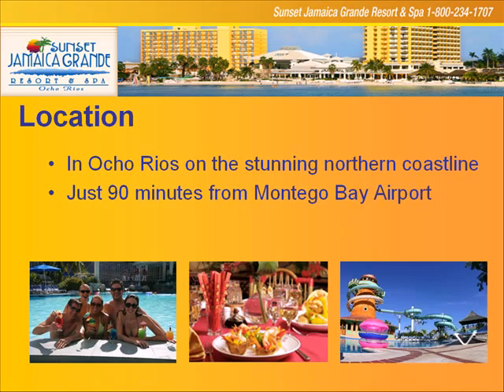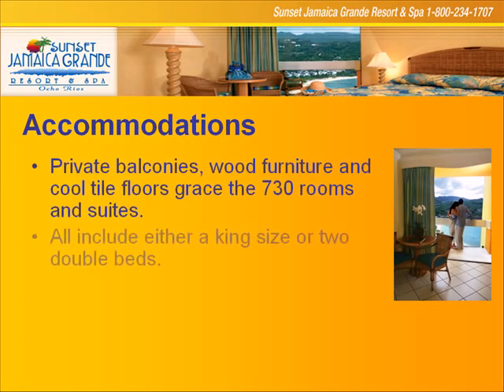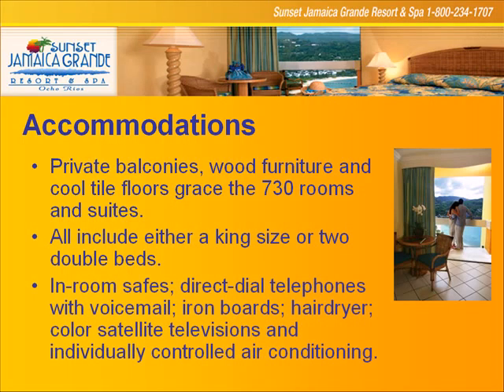The Grand is so big and so exciting that every which way you turn, you're going to see something today that you didn't see yesterday. You can easily spend a week here and not be bored. Accommodations: we're an up-to-date, state-of-the-art resort — room safes, dial telephones, voicemail, satellite televisions, individually controlled air conditioning. It's all there.